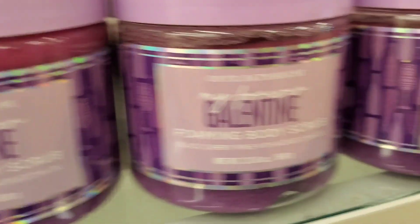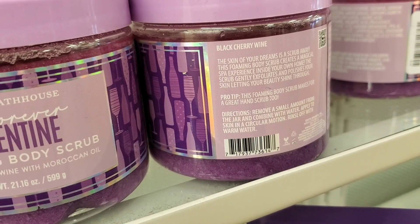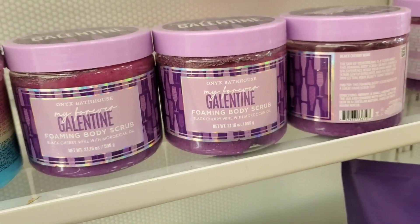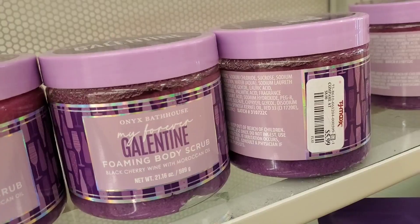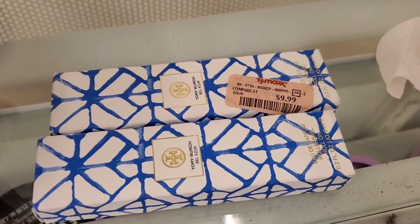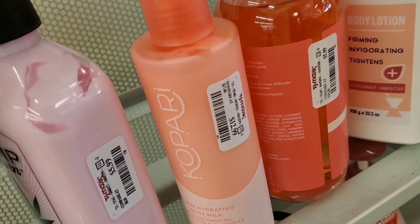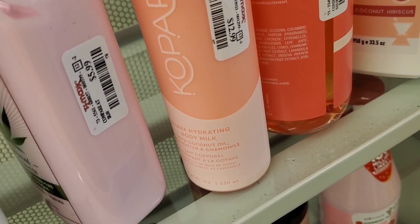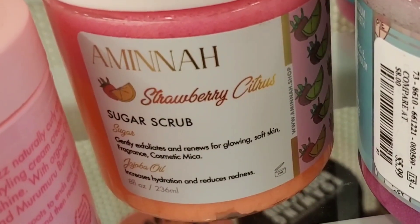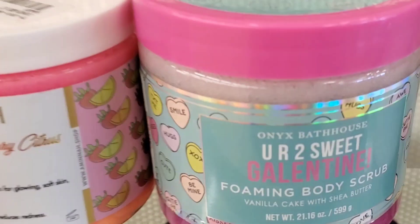They also had this Tory Burch perfume rollerball for $10 and this Kopari Guava Hydrating Body Milk for $13. Also, this strawberry citrus sugar scrub from another brand was new there for $7.99.